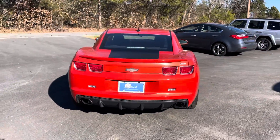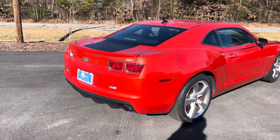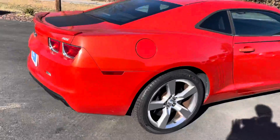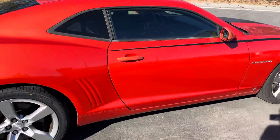This is a one-owner, no-accident Chevy SS. It was adult owned. The tires are new and they match all the way around.